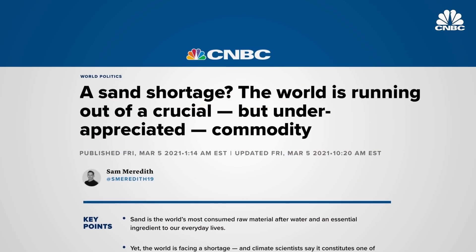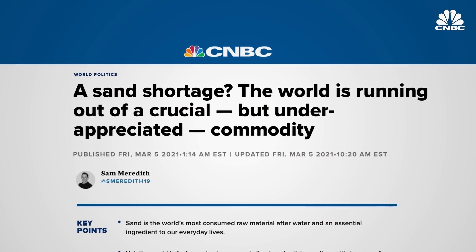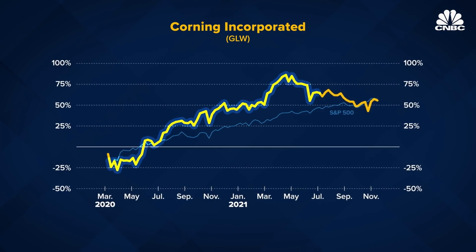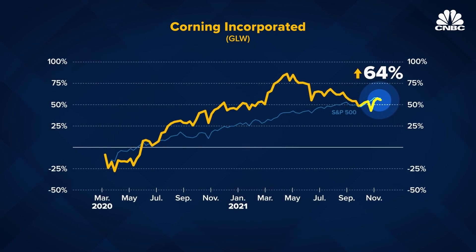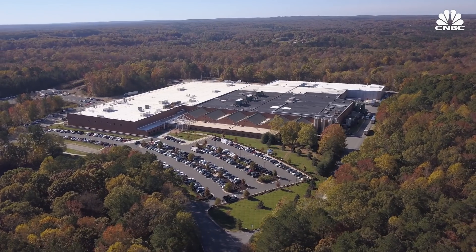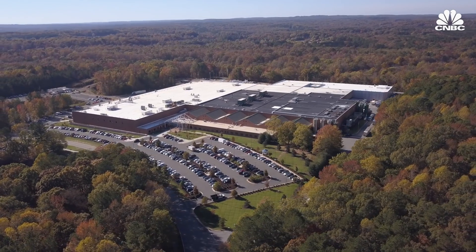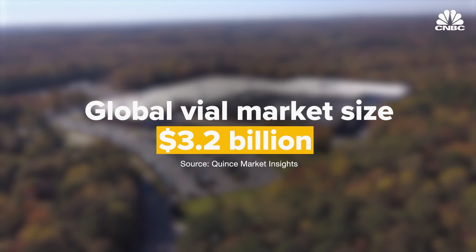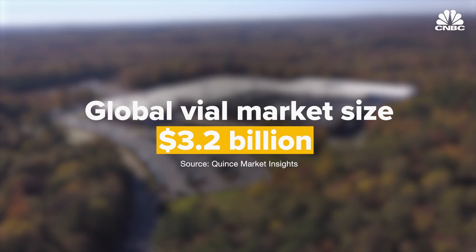Despite fears of a sand and glass shortage and continuing global supply chain issues, Corning's stock is up 64% since March 2020, when the pandemic began. Corning is growing its pharmaceutical business with a new vial factory in Durham, North Carolina, to become a bigger part of the $3.2 billion global pharmaceutical vial industry.